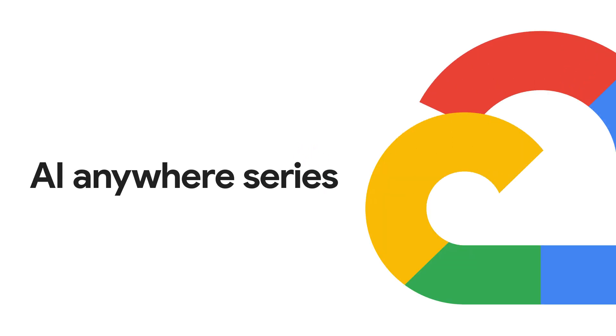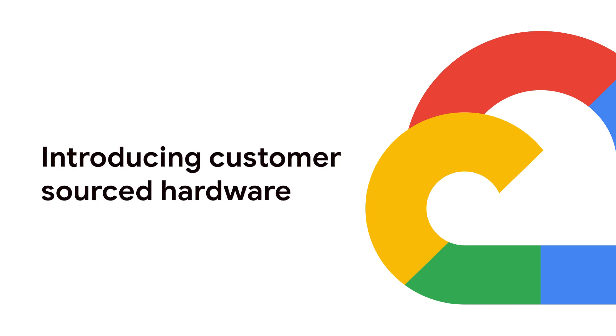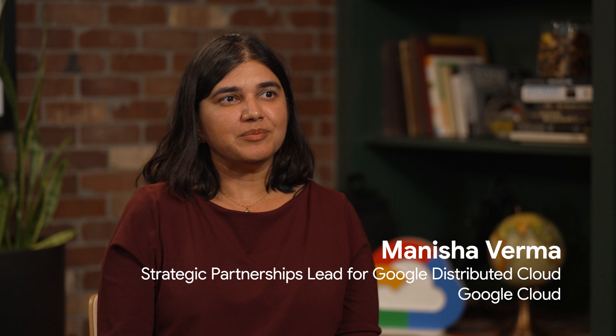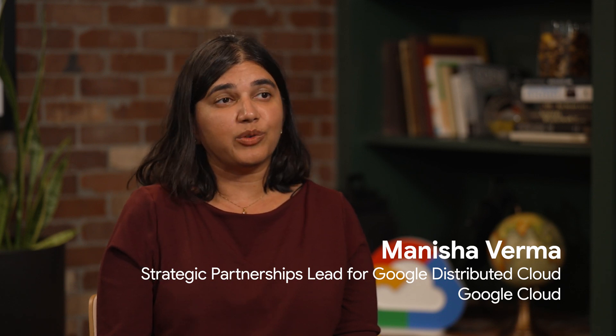Welcome to the AI Anywhere video series. My name is Cameron Peron, lead product marketing manager for Google Distributed Cloud Connected. Today I'm joined by Manisha. Hi, nice to meet everybody. I am Manisha. I manage our strategic partnerships, and I'm part of the product partnership team at Google Distributed Cloud.